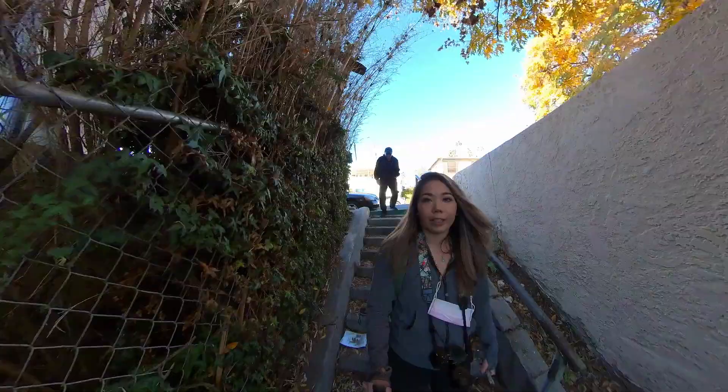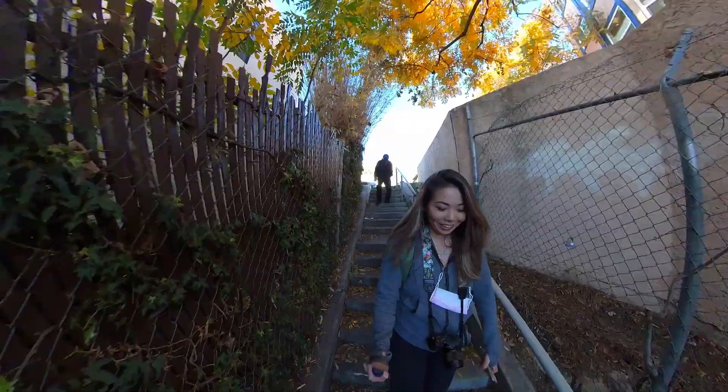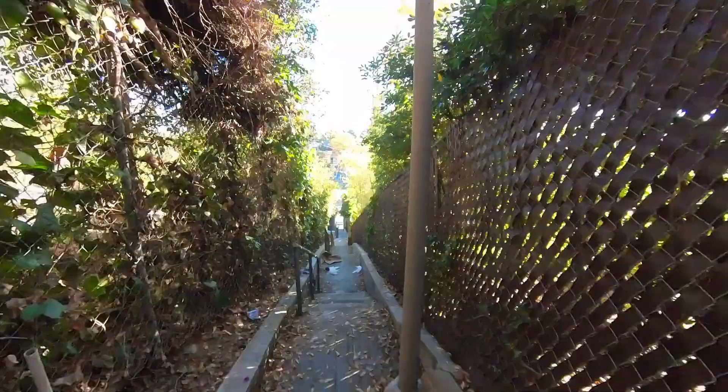Now we're at the Descanso staircase. Thank god this one's going down.